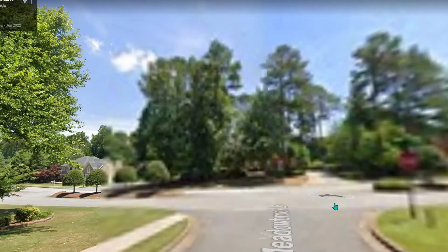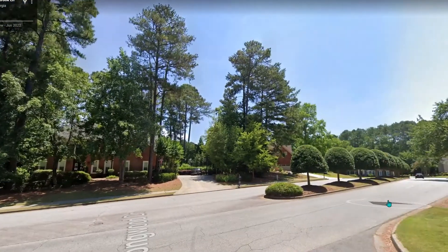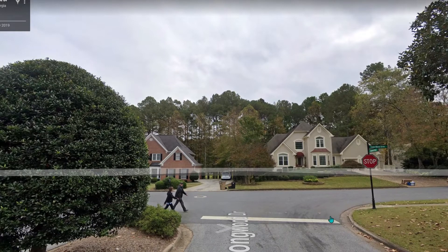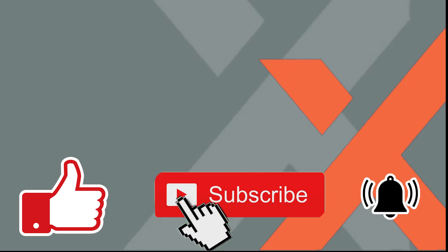If you're looking to check out subdivisions like Eagle Crest or any other areas in Woodstock and you have some questions, please reach out to me — myself or my team will definitely get them answered for you. You can leave comments below, or contact us directly, or click the Zoom link in my description and we can have an in-person chat. I'd love to work with you and help you out as you move to Woodstock. Thank you.